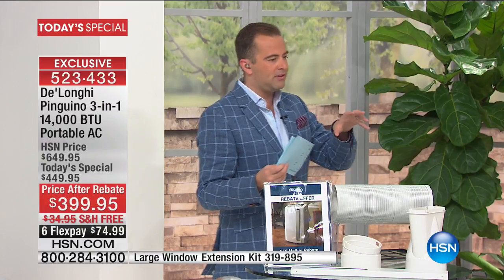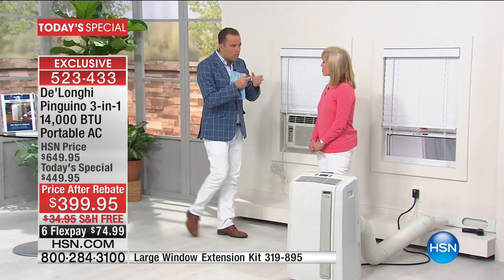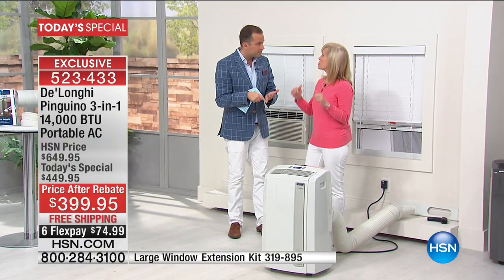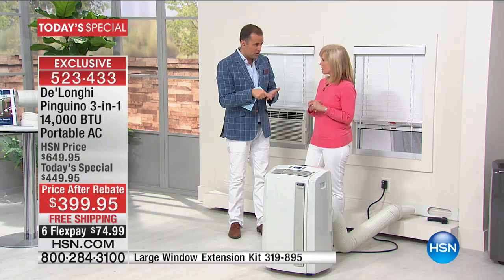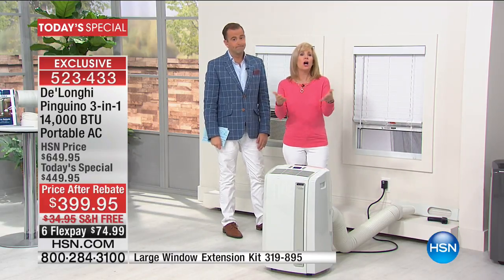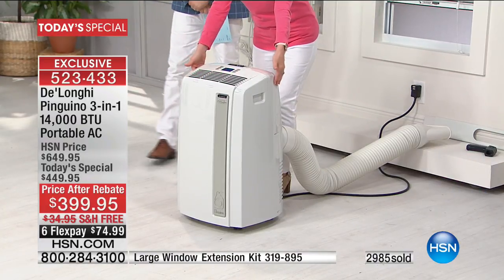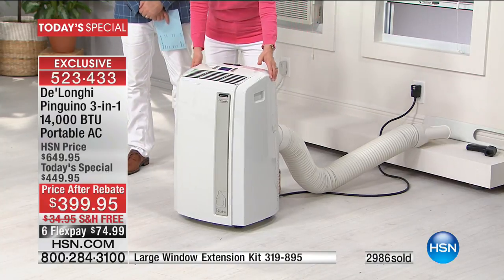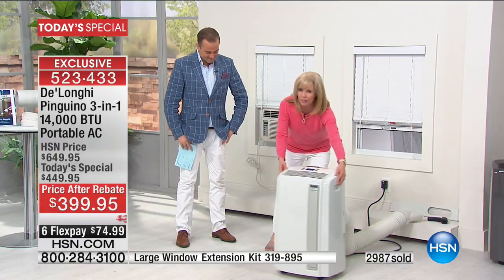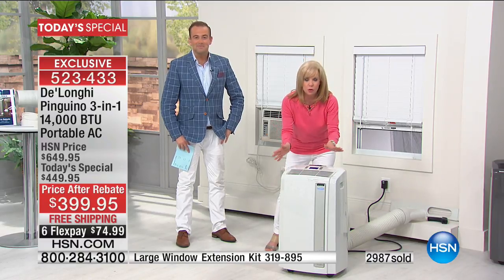DeLonghi had long meetings with their team — they're so proud. This is a company that basically created this industry and brought portable ACs to the United States, and they're always regarded as the premier brand. It's Italian design — DeLonghi is known for this. Even the castor wheels: how many things with wheels have you had where one doesn't slide properly? The wheels come pre-installed — you don't have to screw them on.